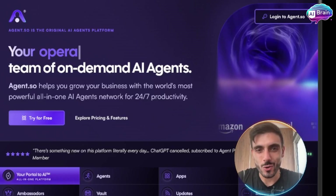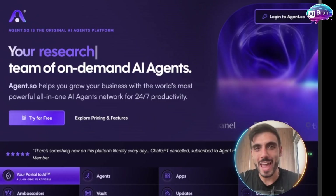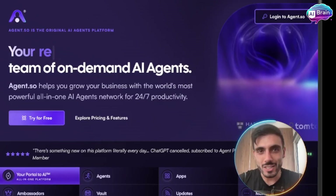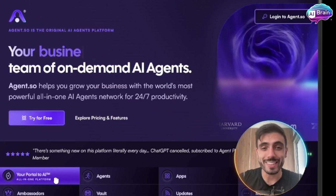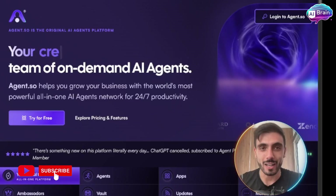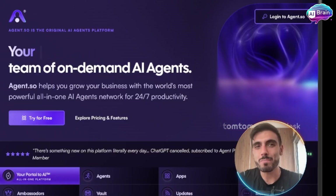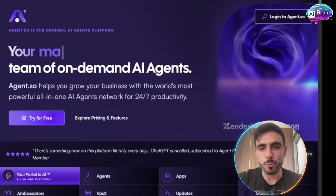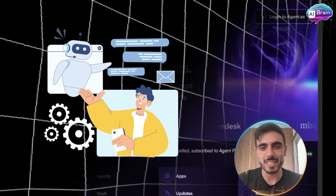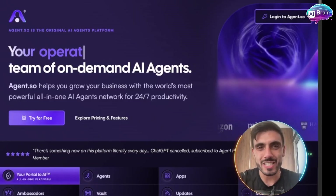What is Agent.so? Agent.so is a no-code AI agent builder that lets you create digital workers who can take real tasks on your behalf — like research, write, automate, or even make decisions for you. It's like cloning your brain into a digital assistant. You simply describe what you want, and it does it for you.